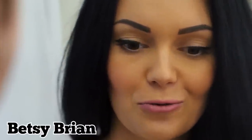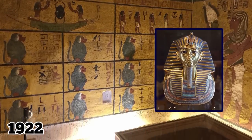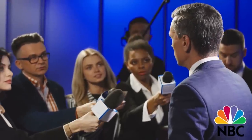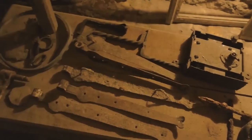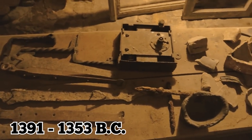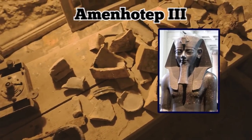In a statement, archaeologist Betsy Bryan described the site as the most important discovery in Egypt since archaeologists found King Tut's tomb in 1922. Hawass said that the Golden City will help researchers better understand life during ancient Egypt's golden age. So far, the team has unearthed rings, scarabs, colored pottery, tools, and other artifacts dating back between 1391 and 1353 BC, during the reign of Amenhotep III.